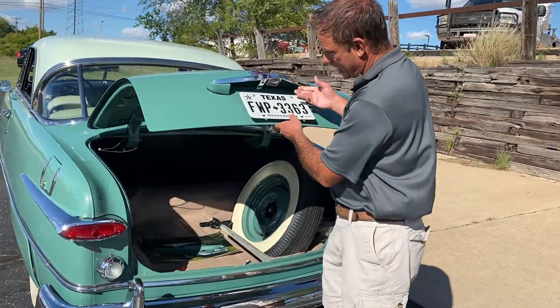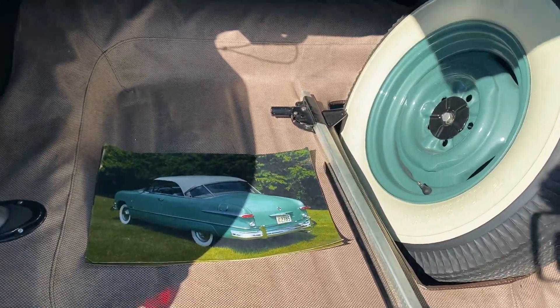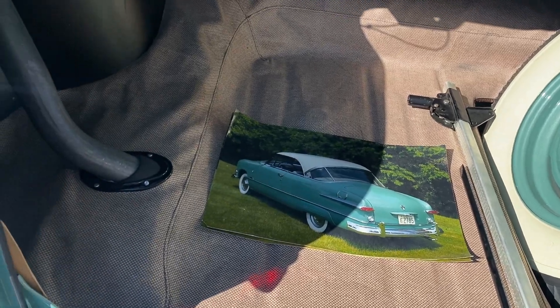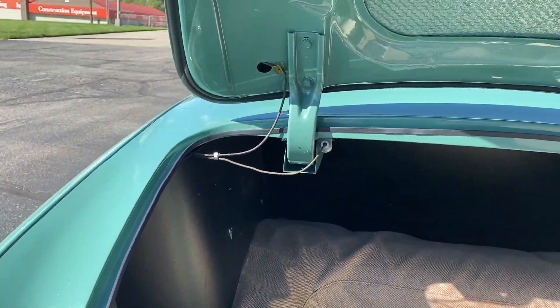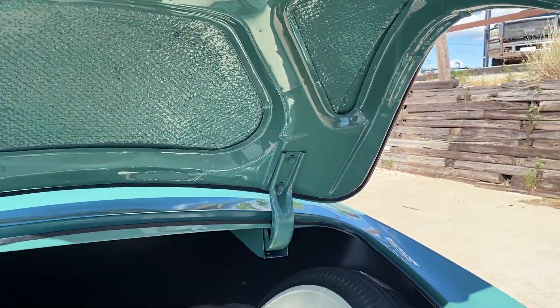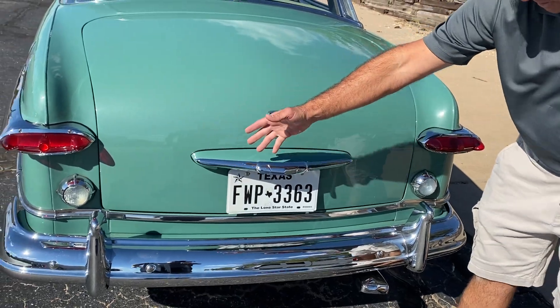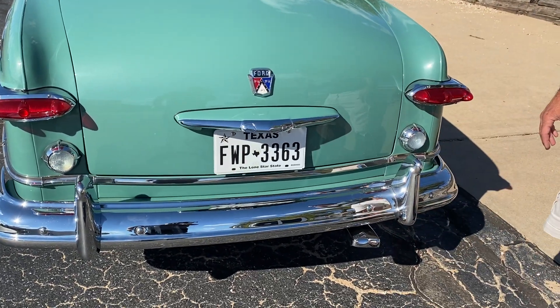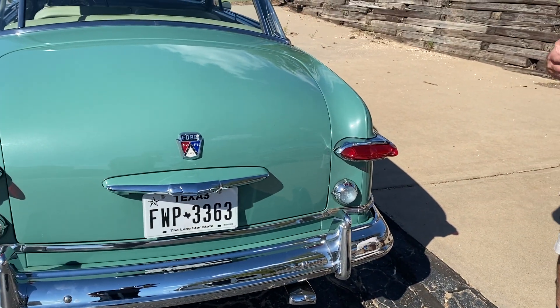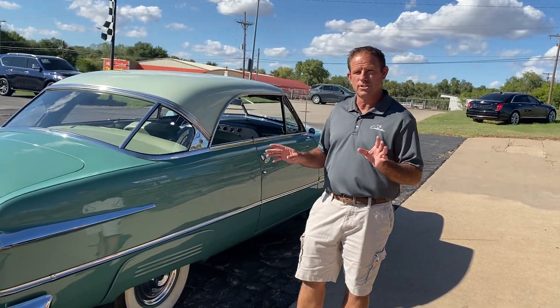Taking a peek inside the trunk: spare tire, jack, and beautiful pictures of the car on display. Everything about this car is done to a very high level — backup lights, chrome exhaust tip. Just an absolutely stunning car. If you're in the market for a '51 Ford, you're going to be hard-pressed to find another example even close to this good.